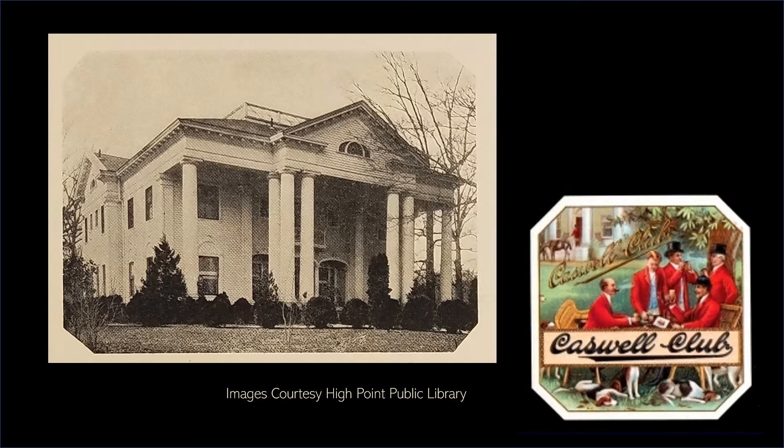In 1908, John Blackwell Cobb, the president of the American Tobacco Company, built what he named The Manor on his Sedgfield estate just north of High Point. He enjoyed his so-called hunting lodge so much that he had an image of himself and his friends with the manor in the background printed on one of his Caswell Club cigar boxes.